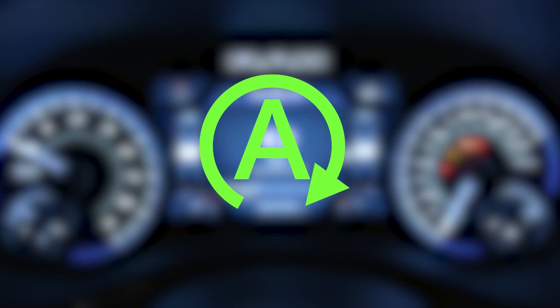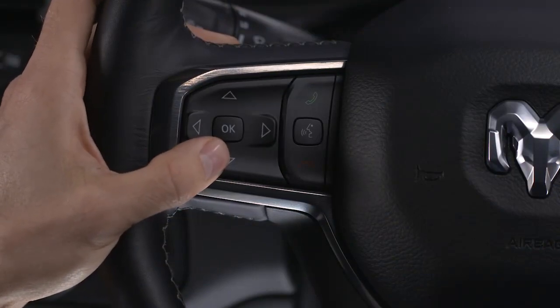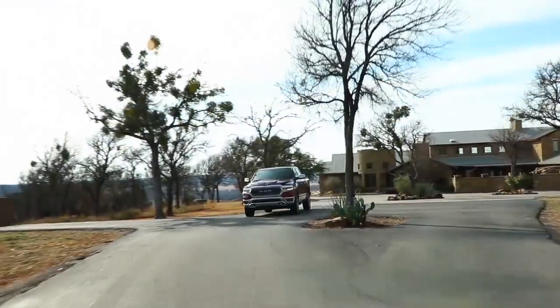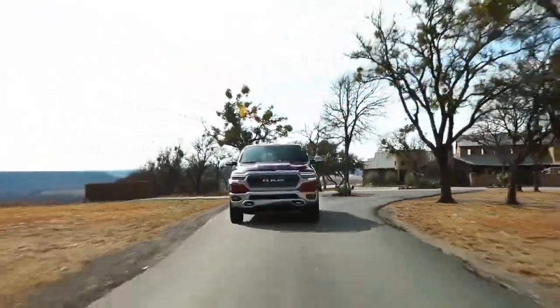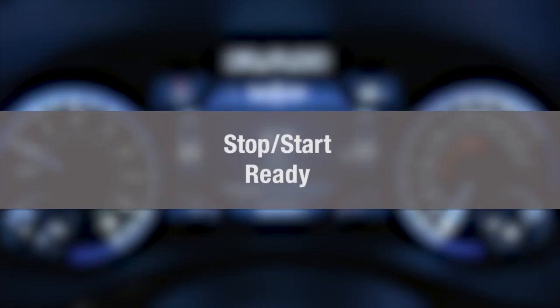To check system status, use the controls on the left-hand side of the steering wheel to scroll to the Stop-Start page in your instrument cluster main menu. If vehicle speed is above the minimum speed threshold and all necessary conditions are met, you'll see a Stop-Start ready message.